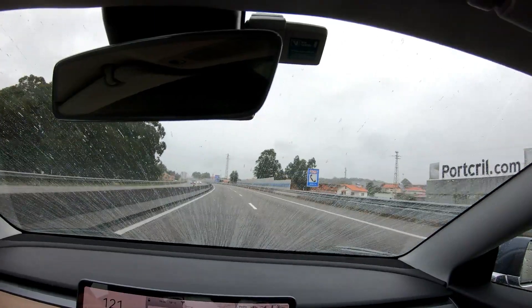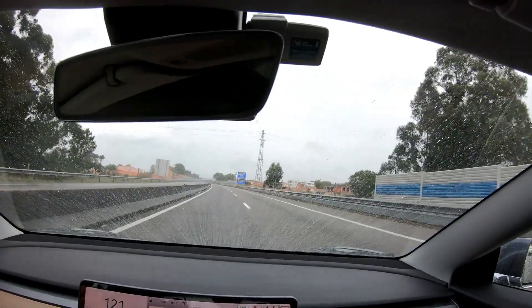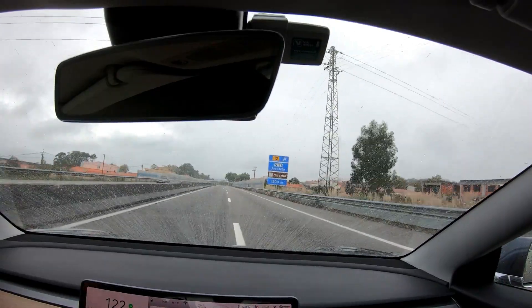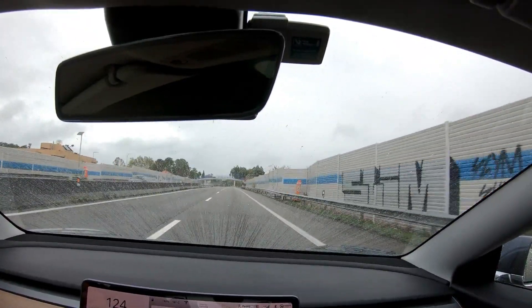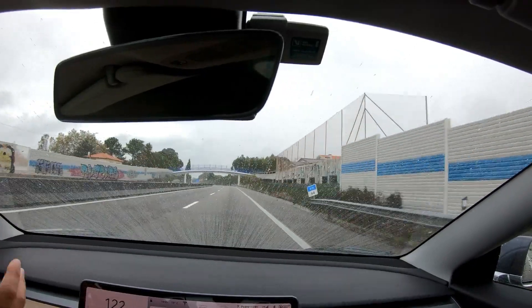And you see? I almost never need to use the wipers! See? You have a good view!